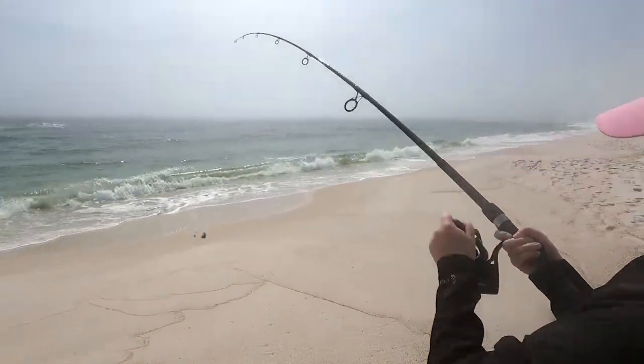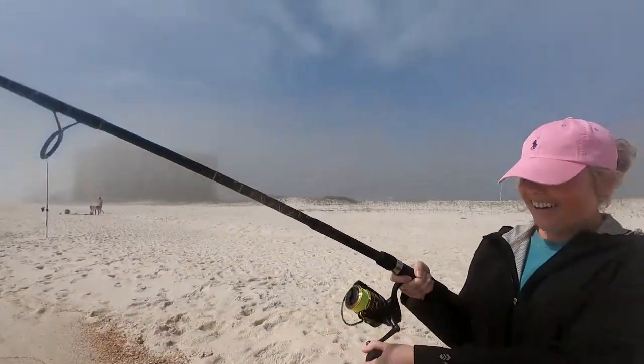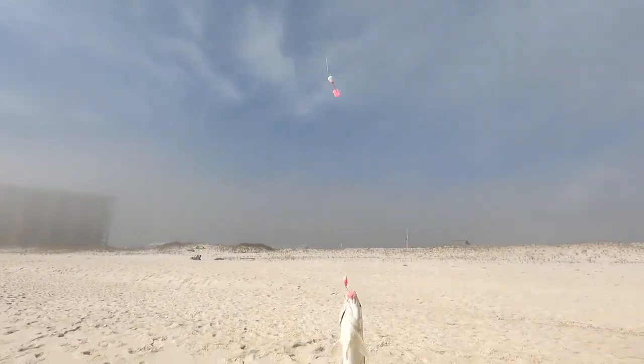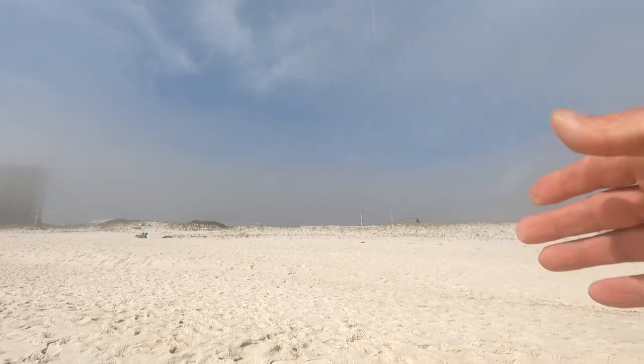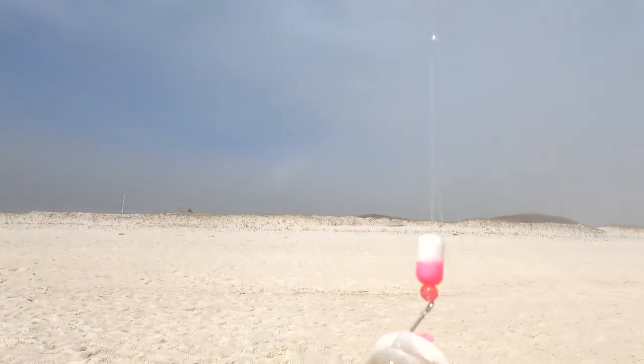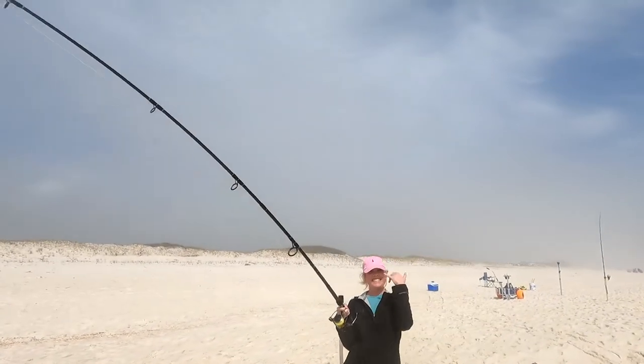That's a big whiting! That's her first fish. That's a nice stud whiting caught on the Frisky Fins pompano rig and shrimp-flavored fish bites. Awesome, congratulations Brittany!